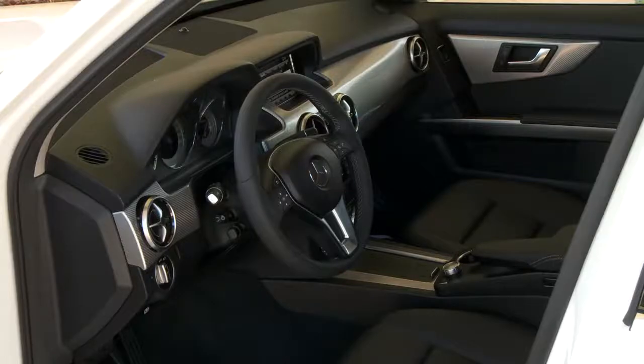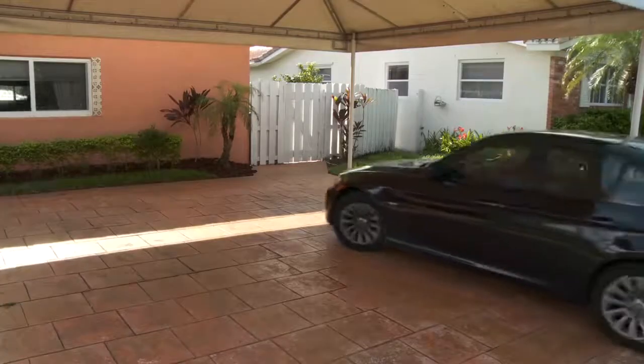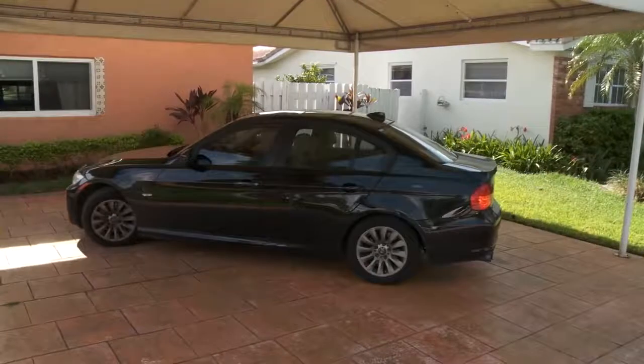My wife recently bought a new car, which means we had to sell her old one — a 2009 BMW. The way to get the most money for a used car is almost always to sell it yourself. But before I decided to do that, I thought I'd try three other methods and show you the results.